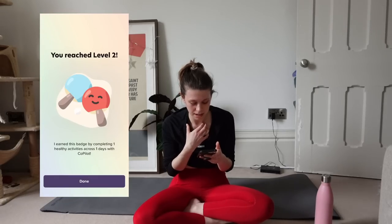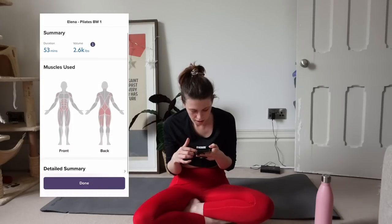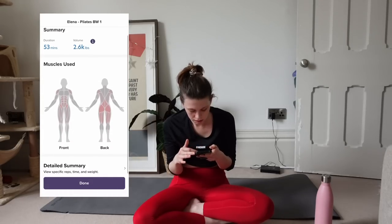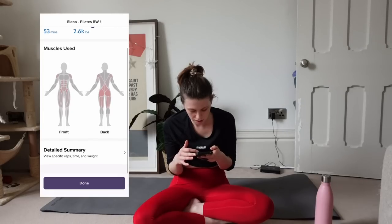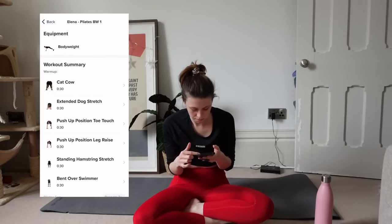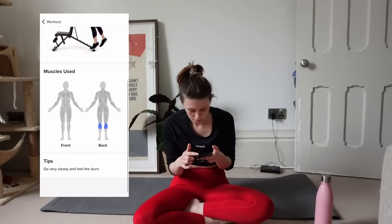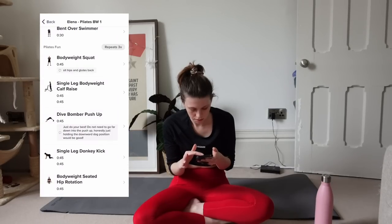After submitting the workout, I earned a badge for completing one healthy activity. The workout summary showed it was 53 minutes and displayed the muscles I used, with a detailed summary including reps and specific times. You can pause the workout whenever you need a break. You can skip sets or leave notes and questions about certain exercises within the workout that your trainer can see and reply to straight away.